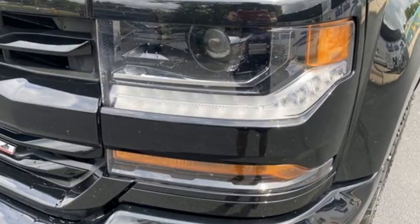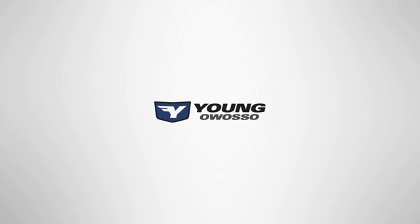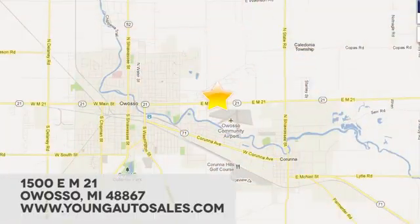In a Chevy, the journey matters more than the destination. Take it for a test drive today. At Young Chevrolet Cadillac Buick GMC, we're eager to share our knowledge and enthusiasm. We're conveniently located at 1500 East M21 in Owasso, Michigan.